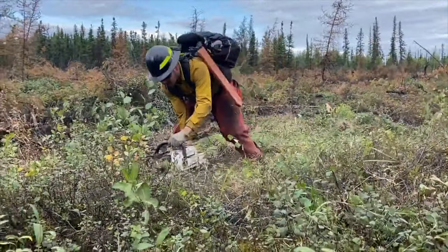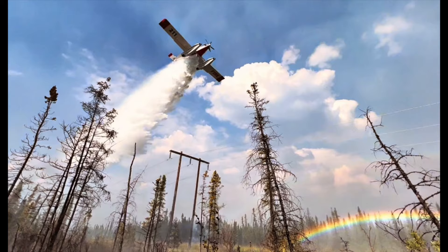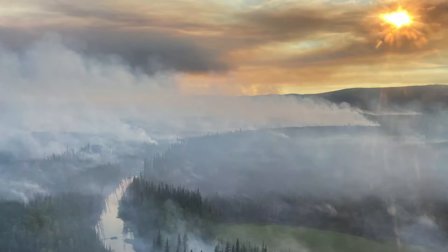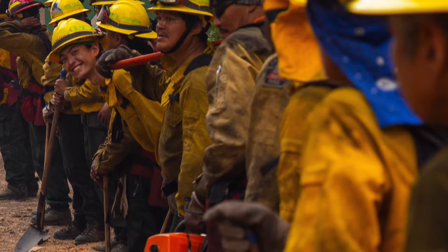Watch the other videos in this series for details on tactics, bear safety, and day-to-day operations. Once you have these basics, you are set up for success. Alaska is the great land — a beautiful place full of wildlife and resourceful people. Enjoy your assignment.